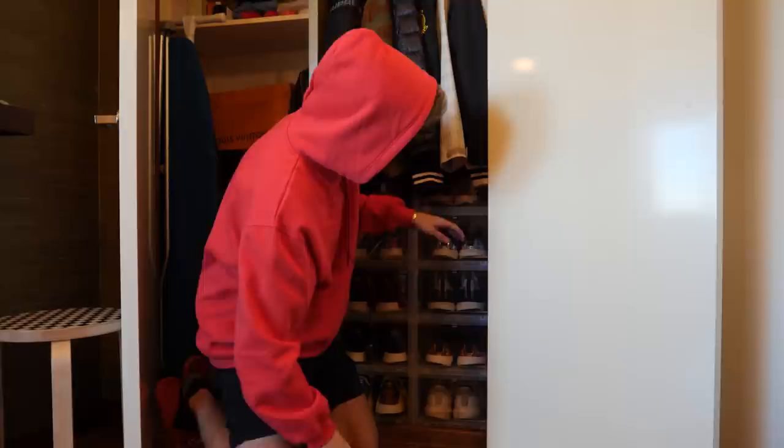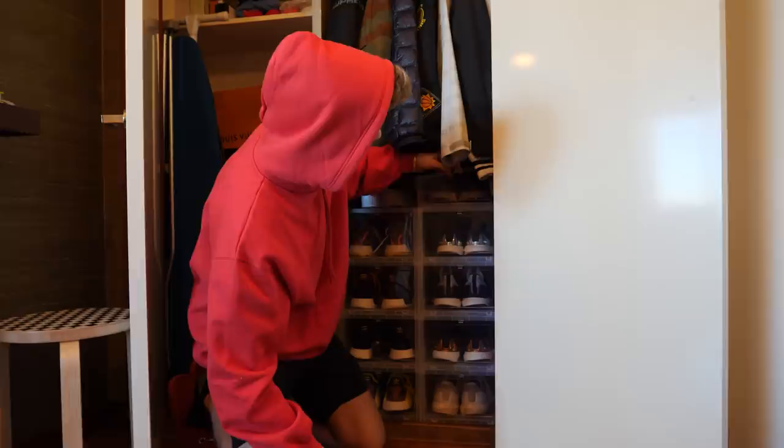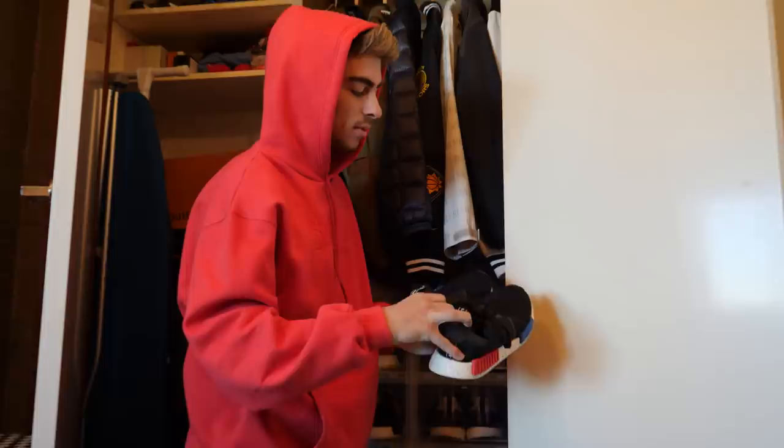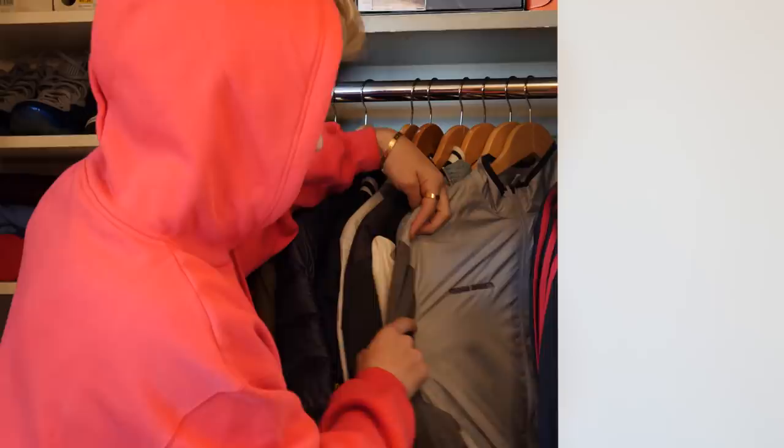The gold ones actually restocked so they're not worth nearly as much as they used to be, but still a super dope shoe to me. One last pair kind of hiding away — it's actually my last pair of NMDs, just the OGs, kind of beat up, but you can't go wrong having one. They're still so comfortable.